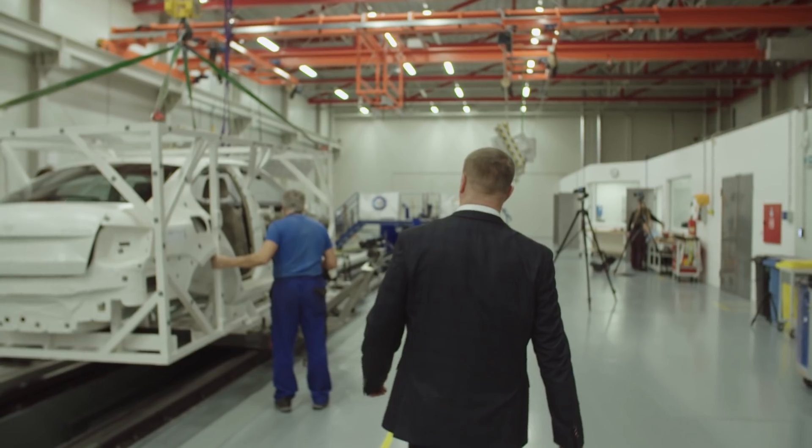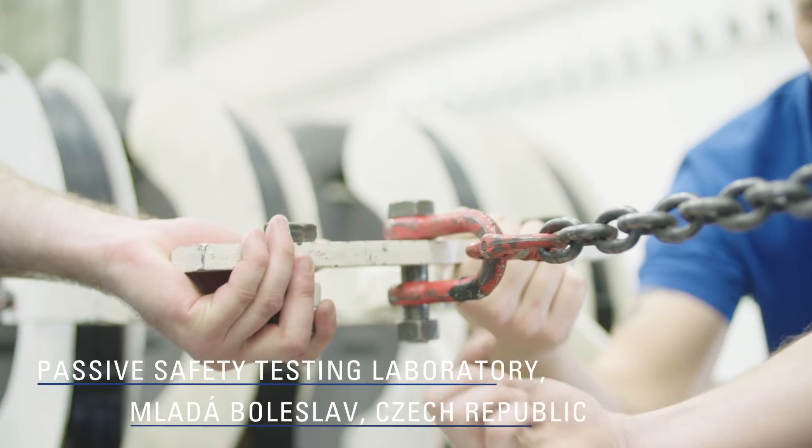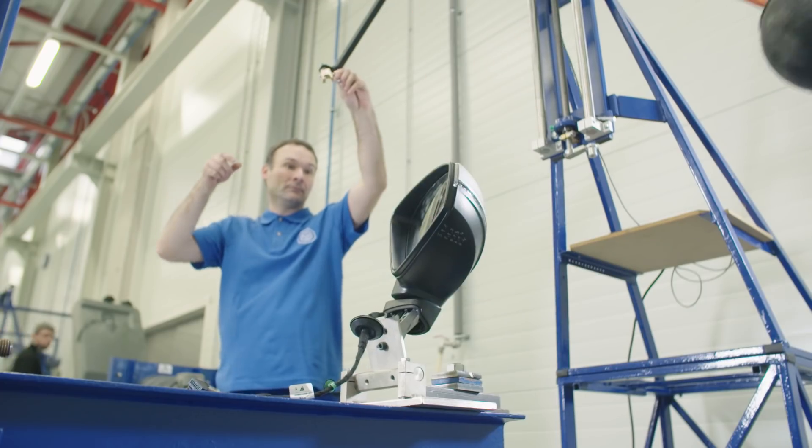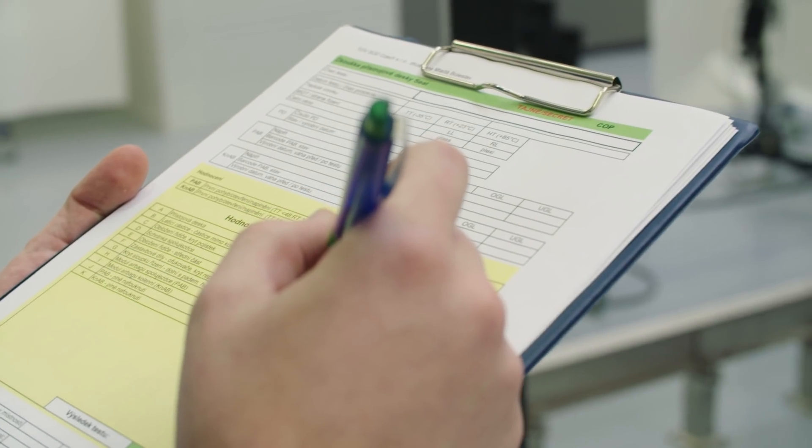My name is Jiří Socha and I am the head of Tivzid Automotive Business in the Czech Republic, Slovakia and Poland. We are just in our passive safety center located in Mladá Boleslav, and this laboratory is dedicated to the testing of components from the passive safety.